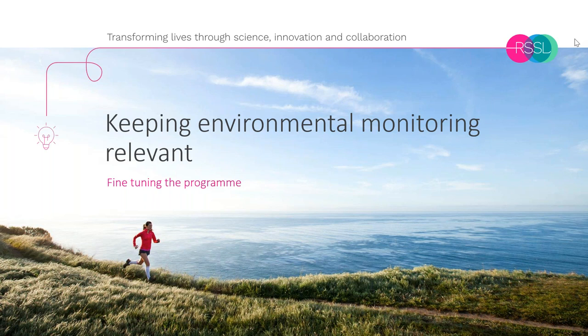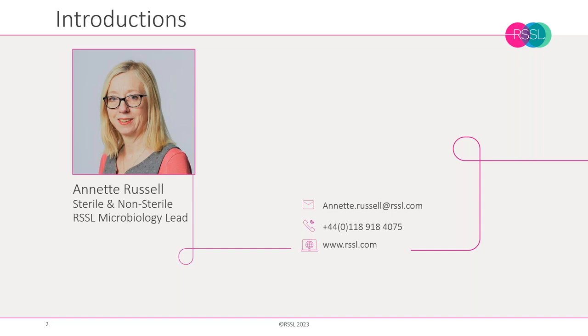Today's webinar is about keeping environmental monitoring relevant and fine-tuning that programme. My name is Annette Russell and I'm the sterile and non-sterile microbiology lead at RSSL. I've worked in the commercial team at RSSL for over six years, connecting our clients to our technical experts to support them in a wide variety of projects. RSSL can support you from early phase R&D all the way through to commercialisation and manufacturing. Please contact me using the details on your screen for further information.